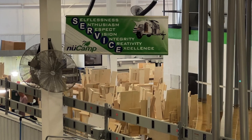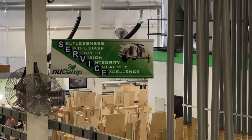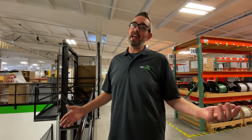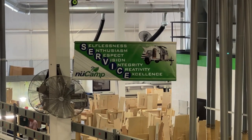That service sign is above every one of our production lines. We try to operate as a team, and the thing that matters most to us is your happiness as a customer — that's part of our statement. If you couple that with service, it guides a lot of how we do our business.